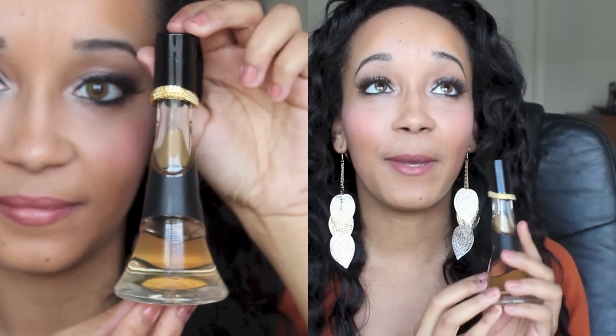If you saw my last haul, you'll know I have to mention this perfume — it's absolutely amazing. It smells kind of floral but it's not overbearing; it has a really nice, girly quality to it. This is Rihanna's perfume — I'll put the name in the description below.